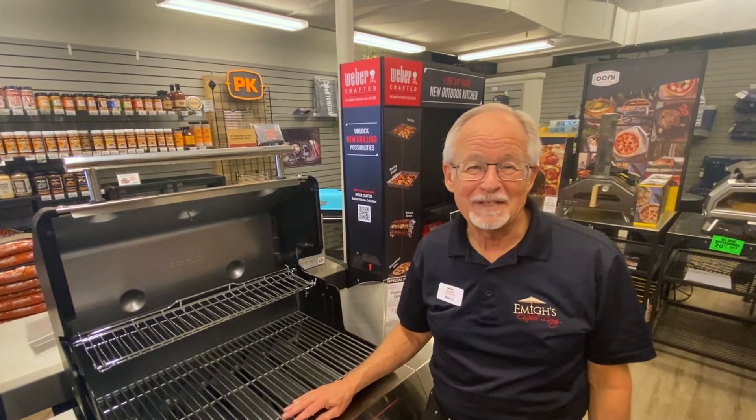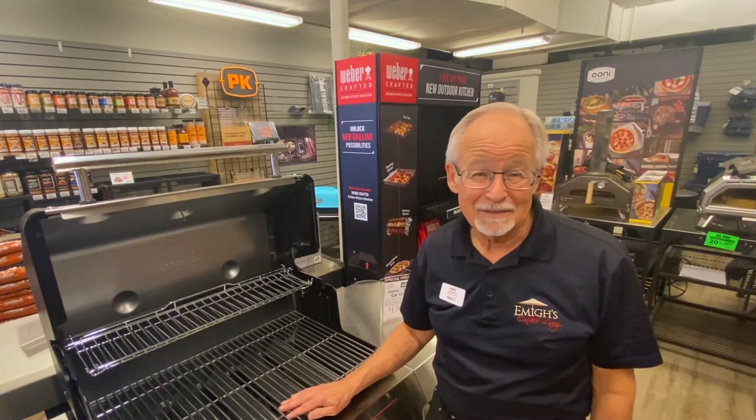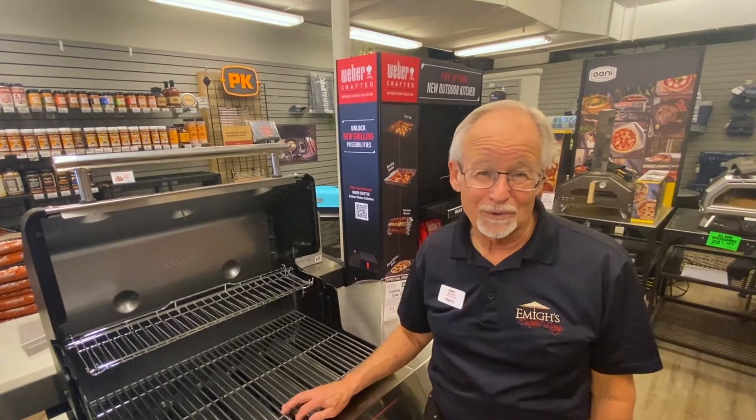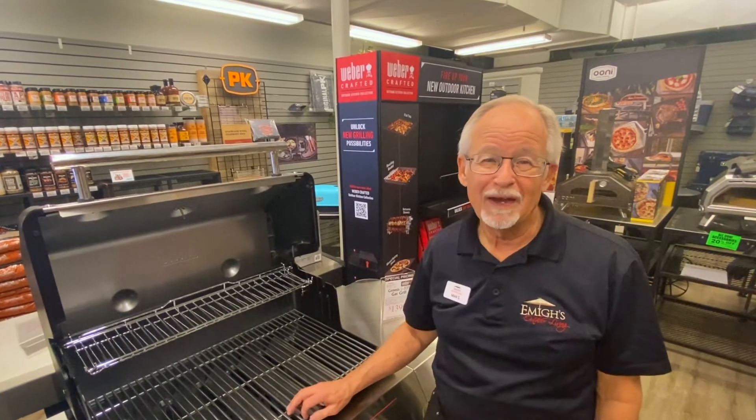Hi, I'm Mark Smithers with Amy's Outdoor Living, and today I'd like to tell you a little bit about some of the barbecue grills we have to offer. Depending on what your need is, we've got the right grill for you, and I want to touch on a few of the key ones we've got.